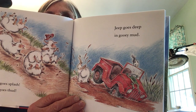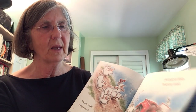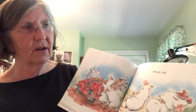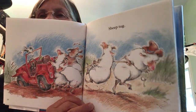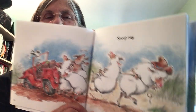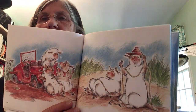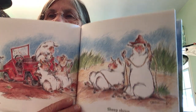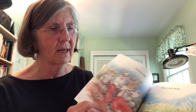Oh my goodness, look at that — it's stuck in the mud! Can you believe that? They're all pulling — they're going to pull that jeep out of the mud. Good heavens. They can't get it to go. They worked on it, didn't they? It's not going. For heaven's sake, this machine is stuck in the mud.